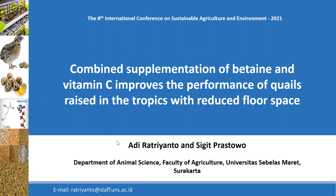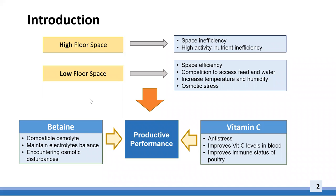Reducing floor space by increasing the number of birds can intensify poultry reproduction. However, high stocking density due to reduced floor space increases heat accumulation and humidity inside the cage and decreases laying performance. This condition is worsened by high ambient temperatures, which reduce the ability to dissipate body heat.